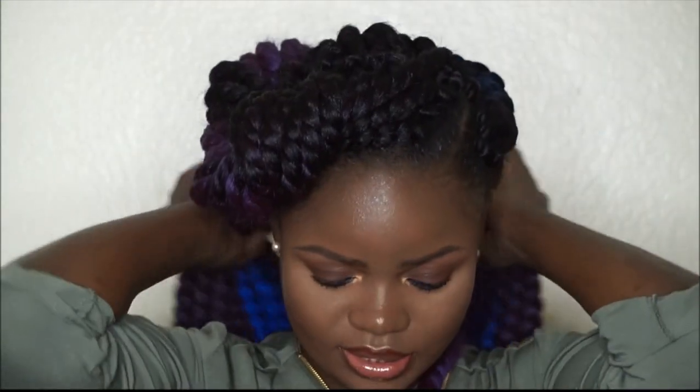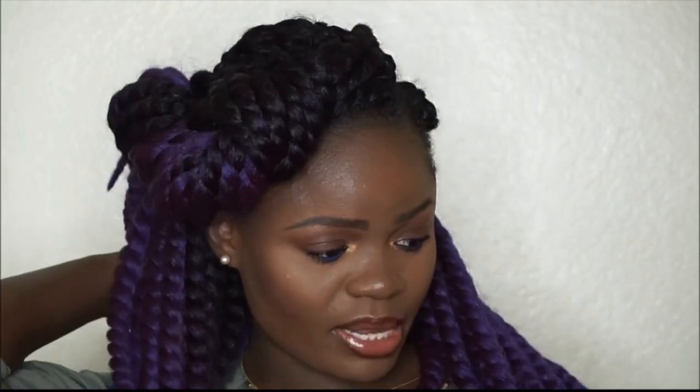So yeah, it is the same exact hair — the one by Bobby Boss — and I purchased this from my local beauty supply store. One pack is nine dollars and eighty-something cents, and I think I used six packs for my hair.